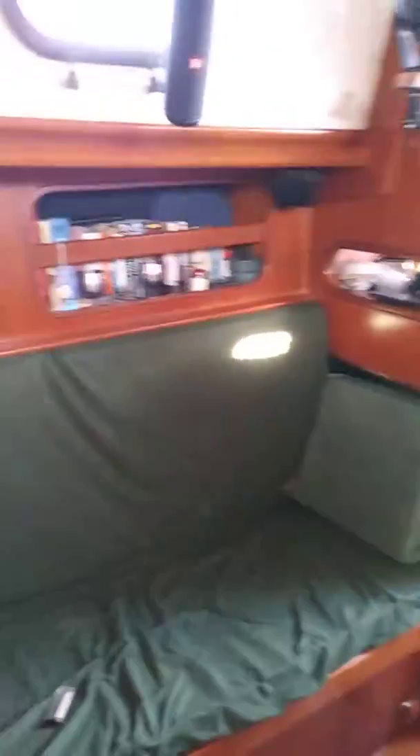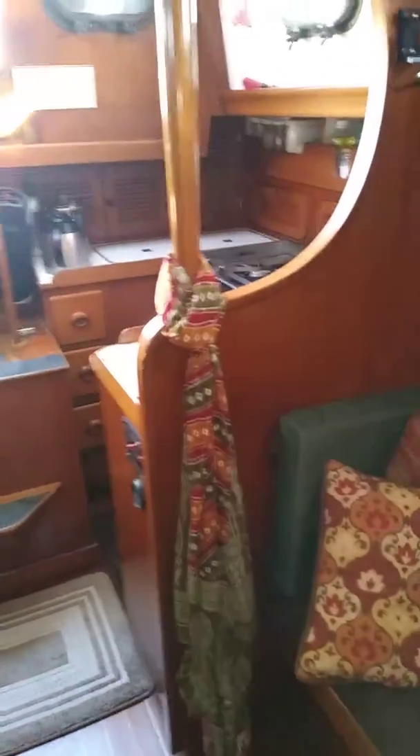And then looking back out towards the cockpit.